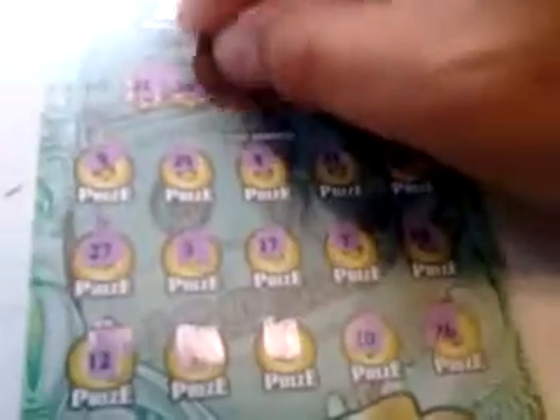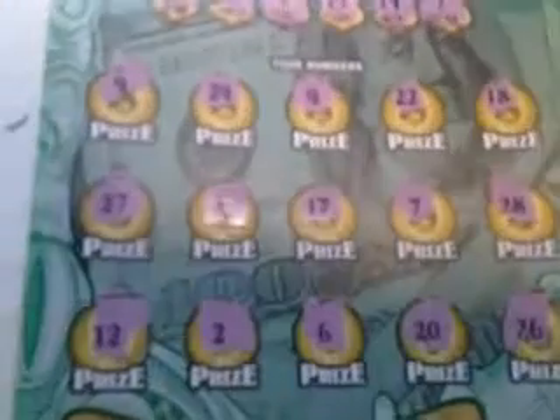All righty, let's see our winning numbers. 21 — nope. 28 — we've got a winner, 28 and 28. 25, 15 — nothing. 19 — nope. And 7 — we've got two winners, 28 and 7.